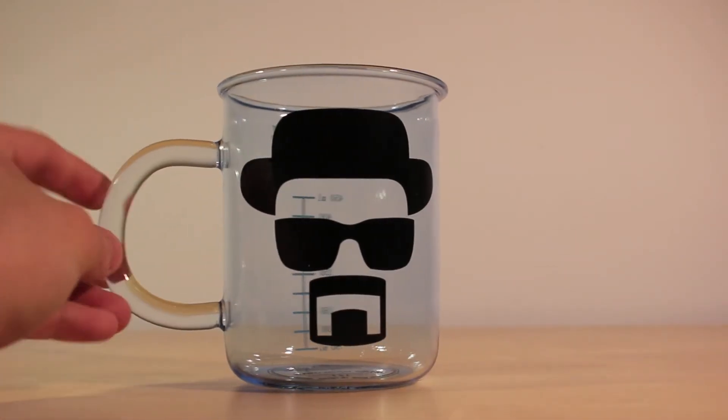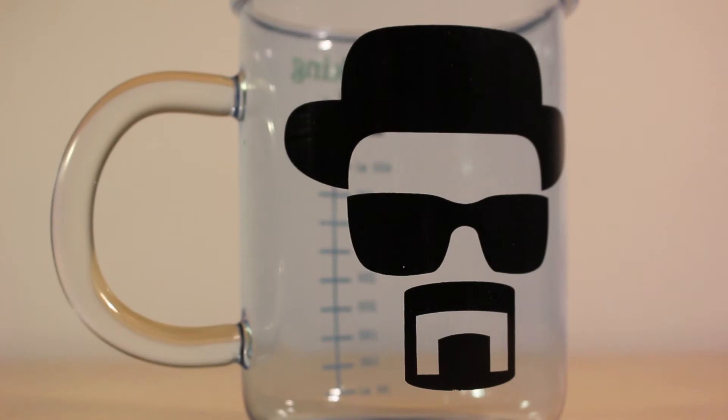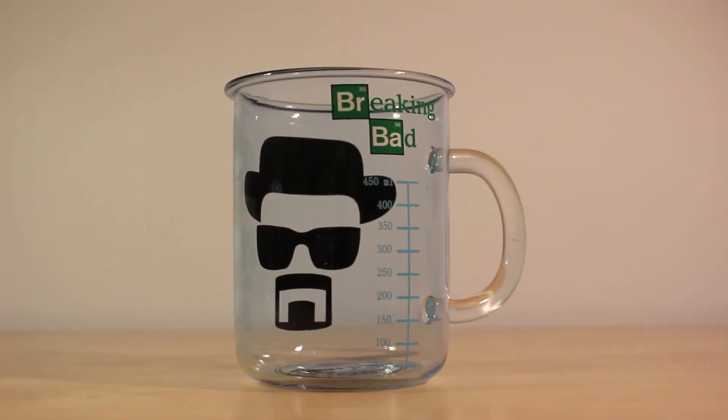As you guys can see, the first design is a very minimalistic version of Heisenberg which looks incredible. On the other side it has both the Breaking Bad logo and the beaker measurements in millimeters, so that you can truly feel like a meth cooker.